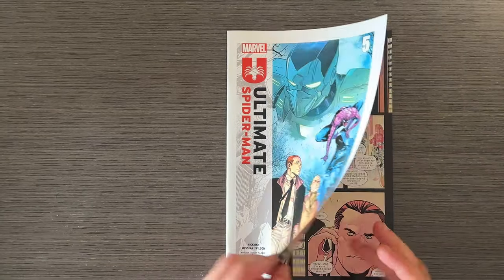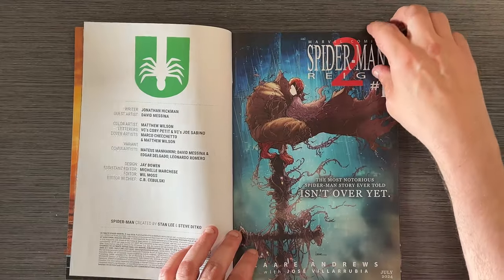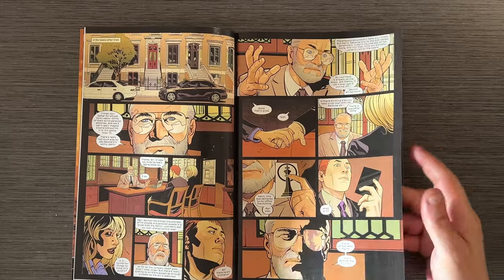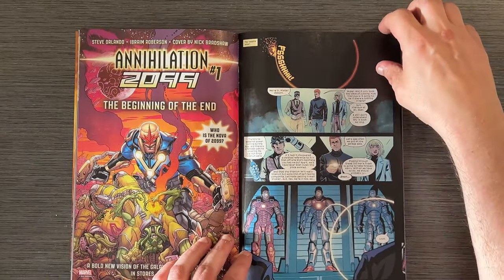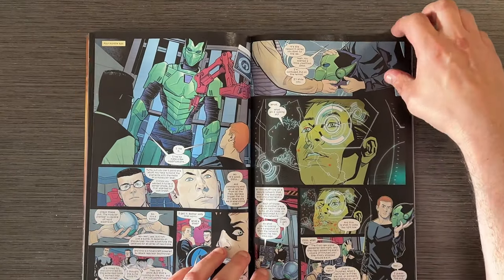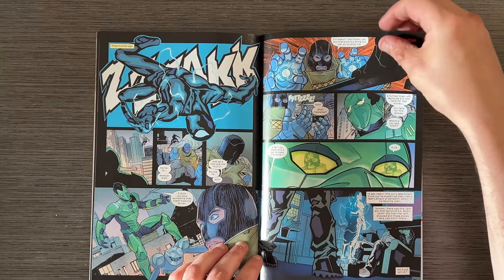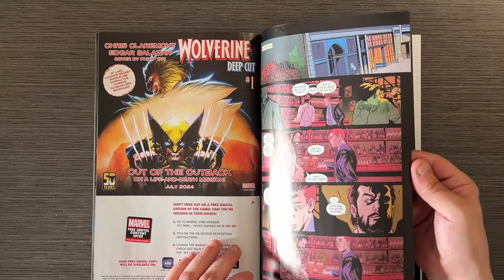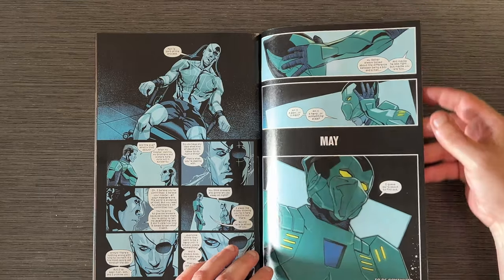Now let's talk about Ultimate Spider-Man 2024 Issue 5 by Jonathan Hickman. This issue focuses on Harry Osborn's transformation into the Green Goblin. It's filled with rich backstory and intricate plot twists. We see Harry's last conversation with his father, his rise to power in Oscorp, and his ultimate transformation. While the pacing is slower than I'd prefer, the depth of character development and the world-building are outstanding. David Messina's artwork, combined with Matthew Wilson's colors, brings a vibrant and dramatic visual experience that elevates Hickman's storytelling.